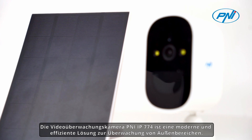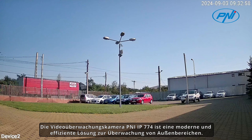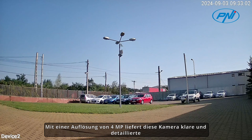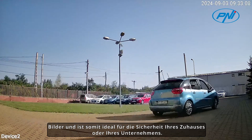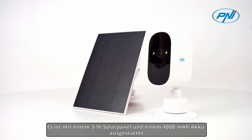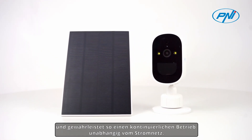The PENI IP774 Video Surveillance Camera is a modern and efficient solution for monitoring outdoor spaces. With a resolution of 4MP, this camera provides clear and detailed images, making it ideal for your home or business security. It is equipped with a 3W solar panel and a 4,000 mAh battery, ensuring continuous operation independent of the electrical network.